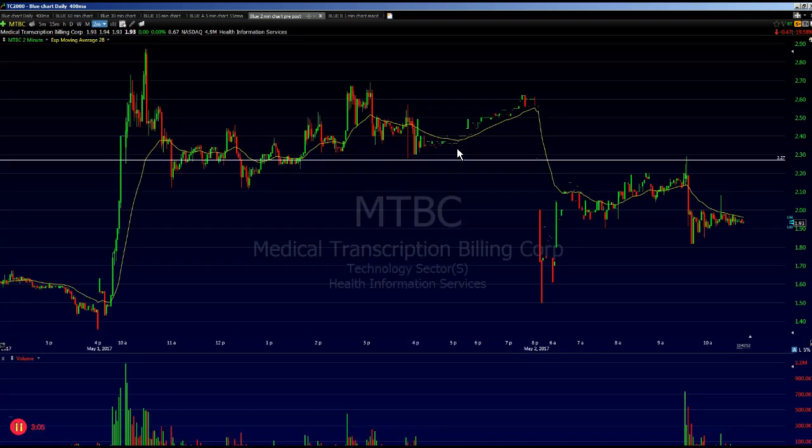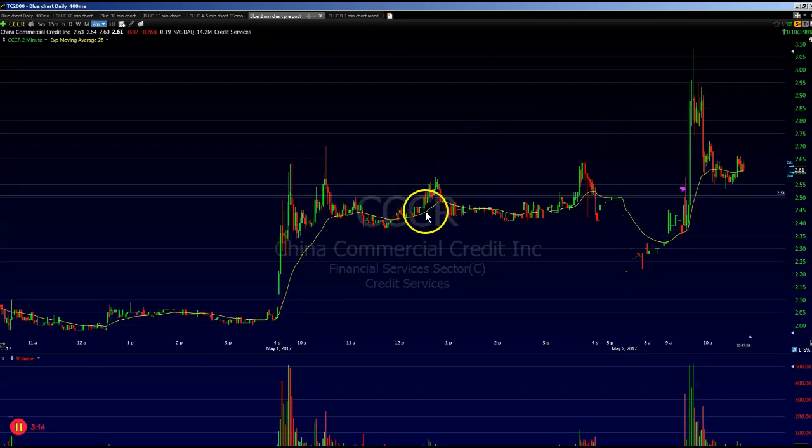On MTBC we recovered from that and took a six-cent loss, but then came back and got a nice trade in CCCR with a nice push up. So keep your losses small in the beginning. If you get your trigger price and it triggers, moves up a bit, then comes back at you — make sure you're not taking more than a 10-cent hit on that trade. This allows you to move on to another trade.